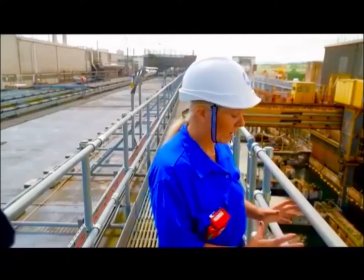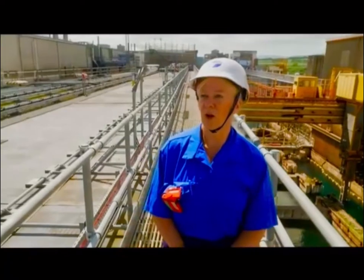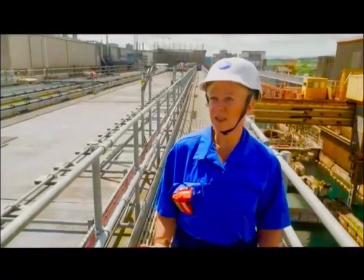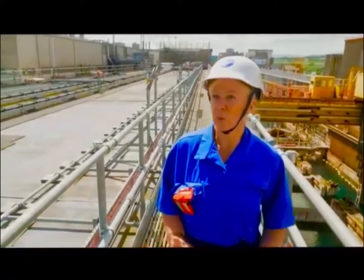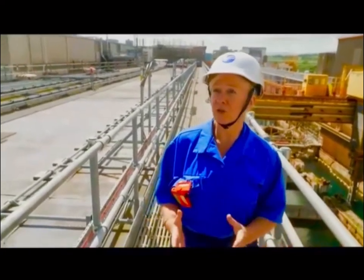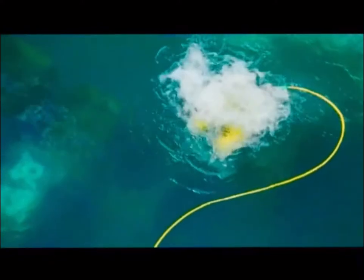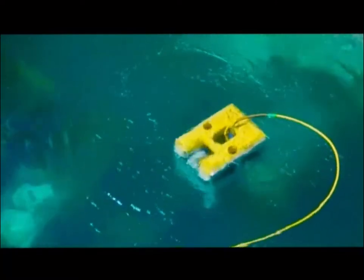Now we've done surveys with our remote-operated vehicles, and we now have a record of all the material. We have a significant amount of nuclear material stored in ageing facilities, and our job is to understand what we have, to recover it, and to put it into modern, safe storage on some of our newer facilities on site — and we need to do that in a timely fashion. Dorothy leads hundreds of staff working to decommission the pond, full of the most lethal material imaginable, still corroding and decaying.